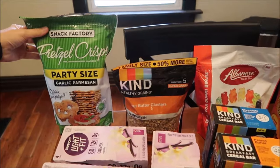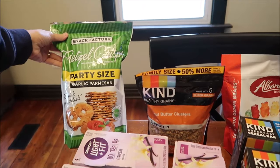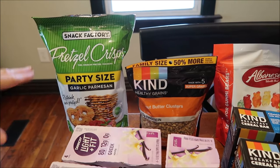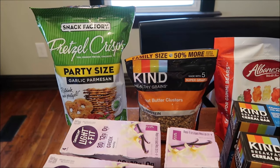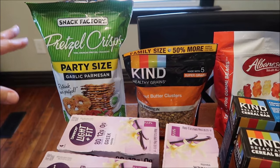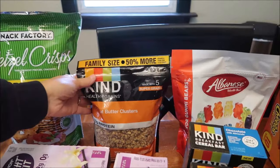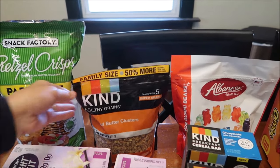At Kroger I bought some of these Snack Factory pretzel crisps - I like the garlic parmesan. I'm gonna add them with Laughing Cow cheese, but they didn't have the flavor of Laughing Cow cheese that I wanted, so I didn't get it. I'll get it next time. I bought some of the KIND Healthy Grains peanut butter clusters.